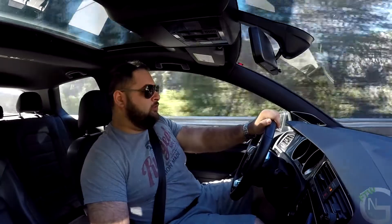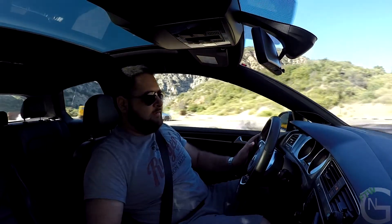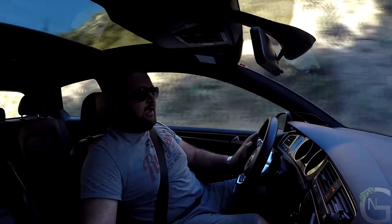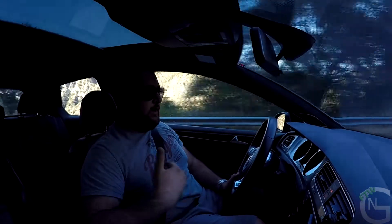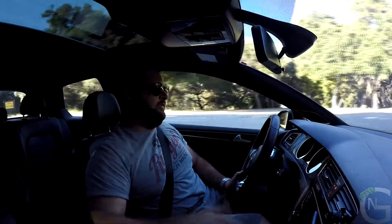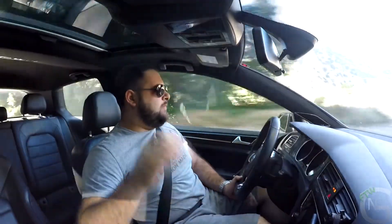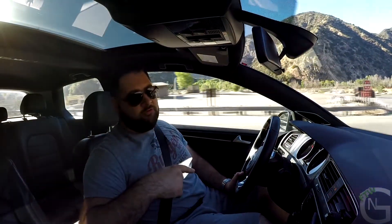You should definitely be looking for a GTI with the competition package — it is worth it. Other than that, I don't think you should get too many options. The leather steering wheel and leather gaiter are okay, but I wouldn't go for leather seats since the tartan seats Volkswagen offers as standard are perfectly fine — I actually like them better. I wouldn't spend money on electric seats either. If you are an audiophile, you should go for the optional Fender audio system; it is quite good.